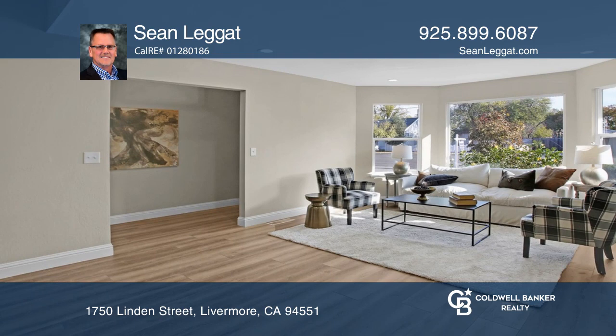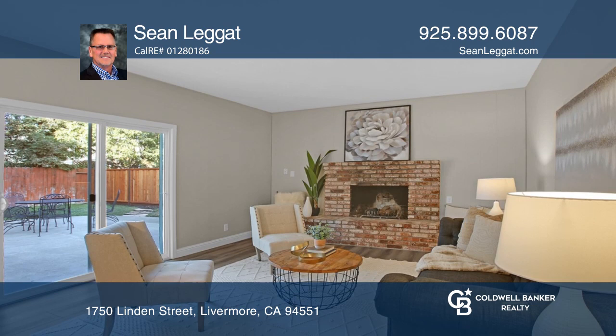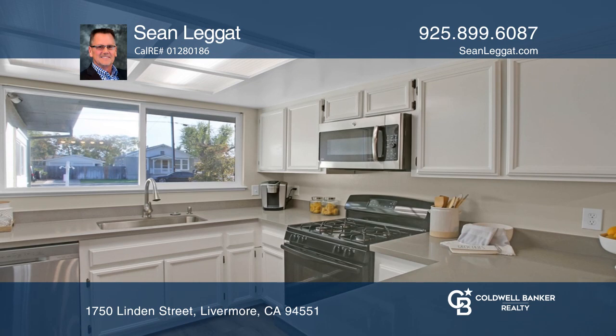This home has it all! Over 2,630 square feet of livable space, 6 bedrooms and 4 baths, including a master upstairs and downstairs. Enjoy fresh paint, an updated kitchen with stainless steel appliances and vinyl wood-look flooring.